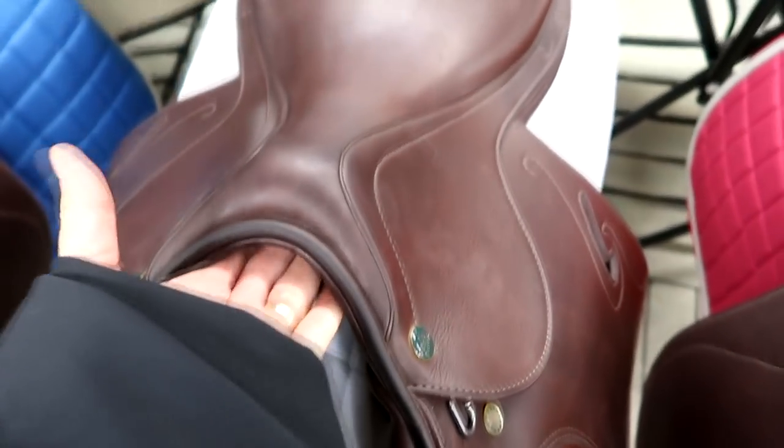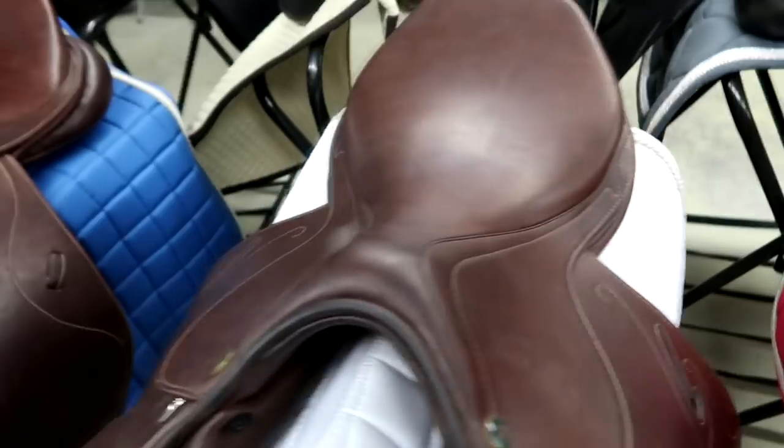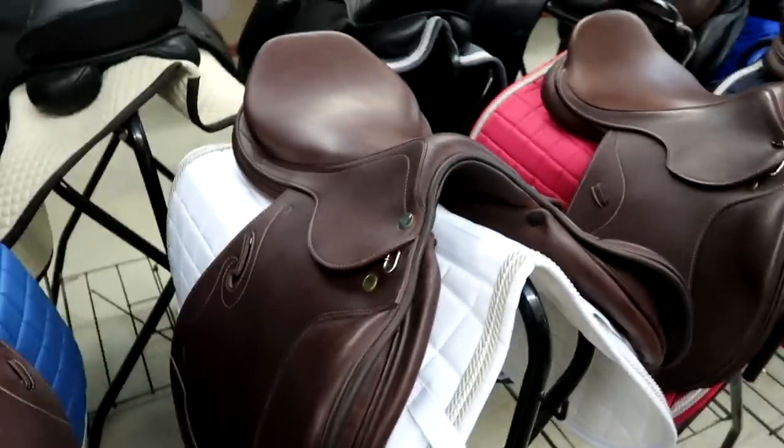Now that I know the girls are in love with showing, we're probably going to do more winter shows this winter. This saddle would probably fit Storm perfectly and I kind of like it — do you guys like it? I don't even know how much it is or what kind it is, but it's cute.